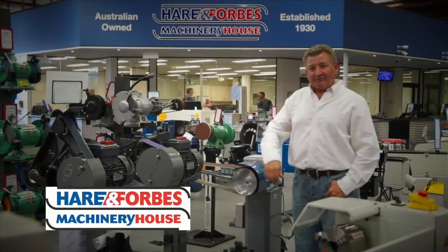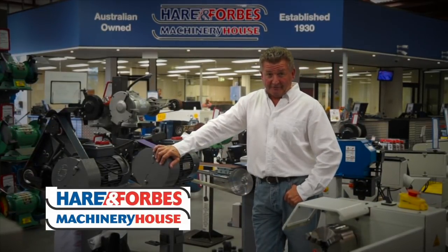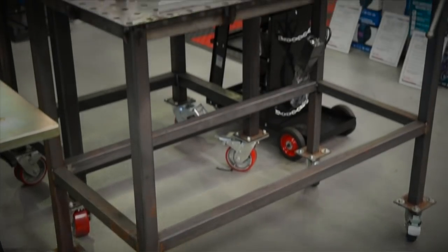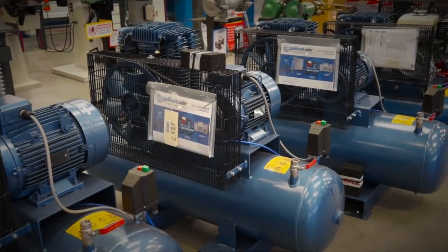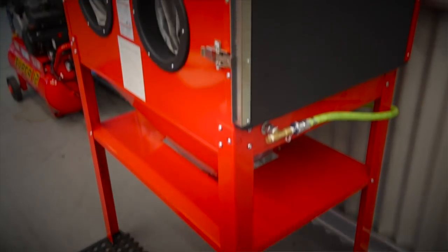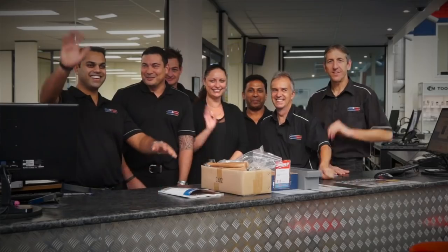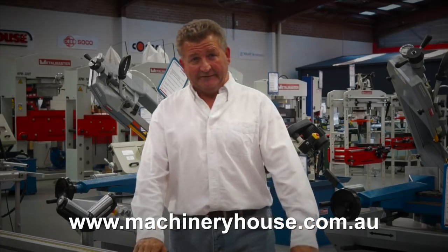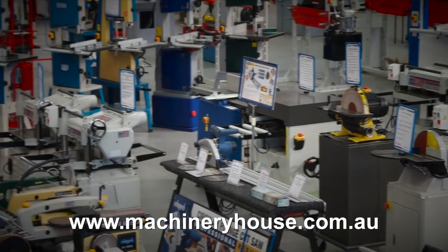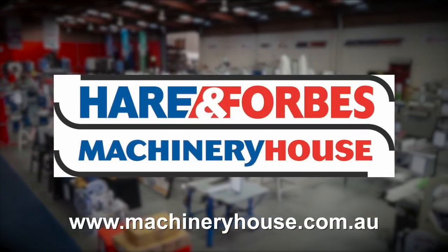Hare and Forbes Machinery House has been family-owned and operated for over 85 years and it's easy to see why. Planning on welding? Look at these welding tables and clamps, air compressors and different air tools, sandblasting cabinets, through to spray guns. Everyone is welcome at Machinery House. There are competitive freight rates around Australia and you can buy online at machineryhouse.com.au. Hare and Forbes has the range.